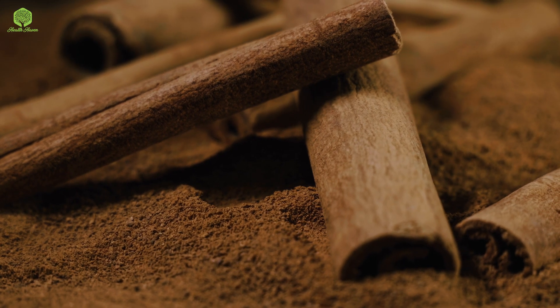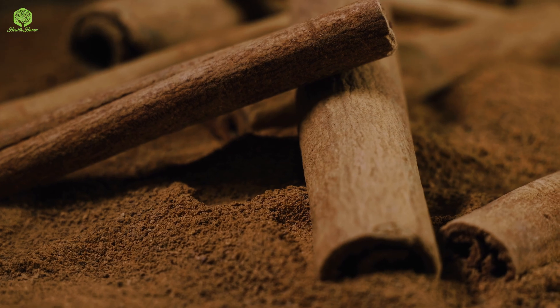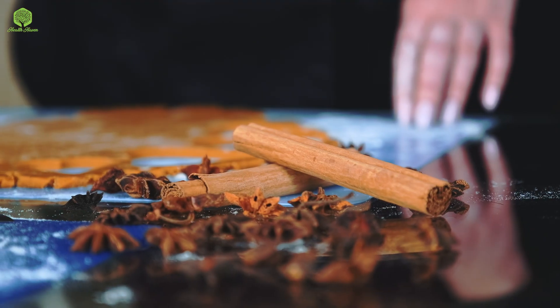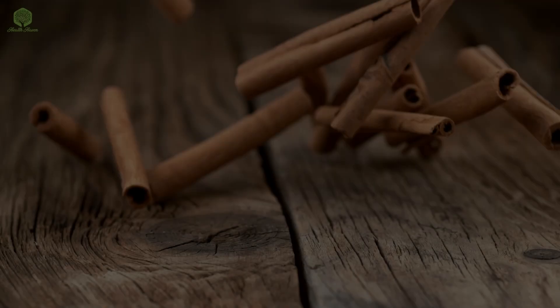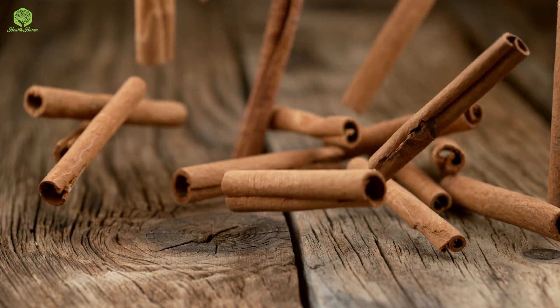The first spice on our list is cinnamon. Cinnamon is a popular spice that is known for its sweet taste and aromatic smell. It contains antioxidants that can help lower blood sugar levels, which in turn can reduce cravings and hunger pangs.